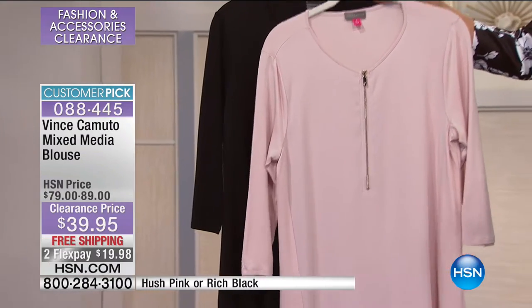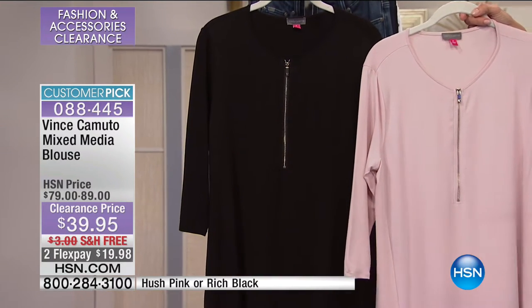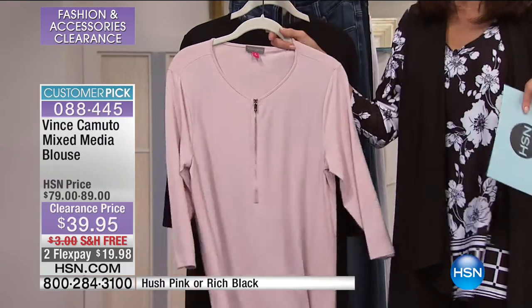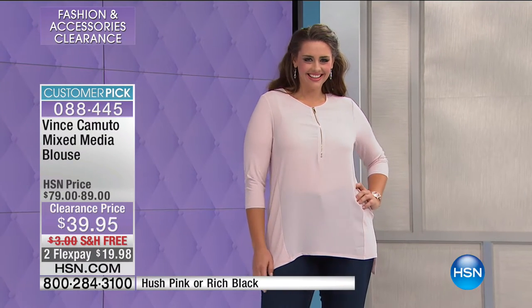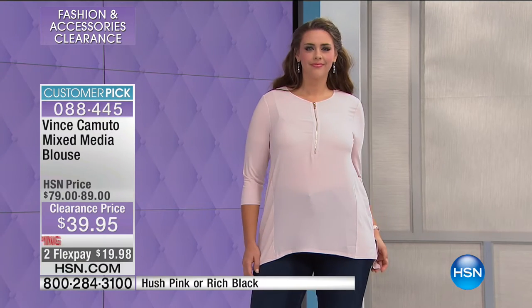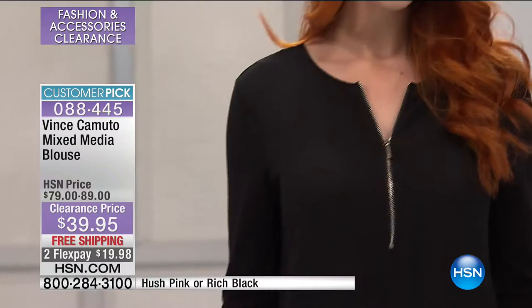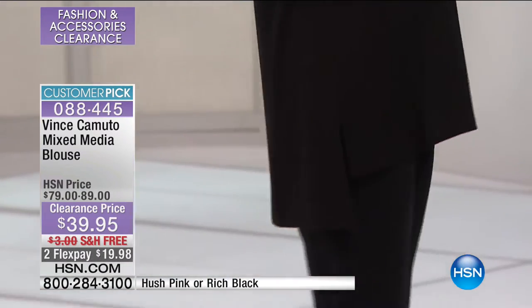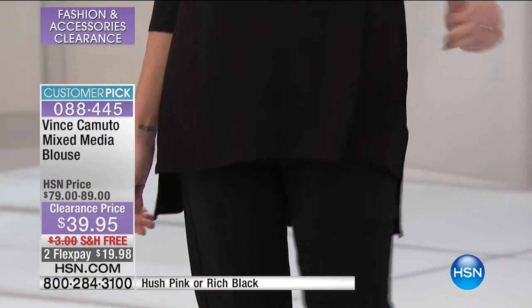Your two different color choices — the first is this beautiful hush pink, and we also have it available in black. Love the length. This is that long tunic that we're always looking for when you're wearing a skinny jean, jegging, or legging. It's about 28 and a half inches in the front, and about 31 and a half inches in the back.